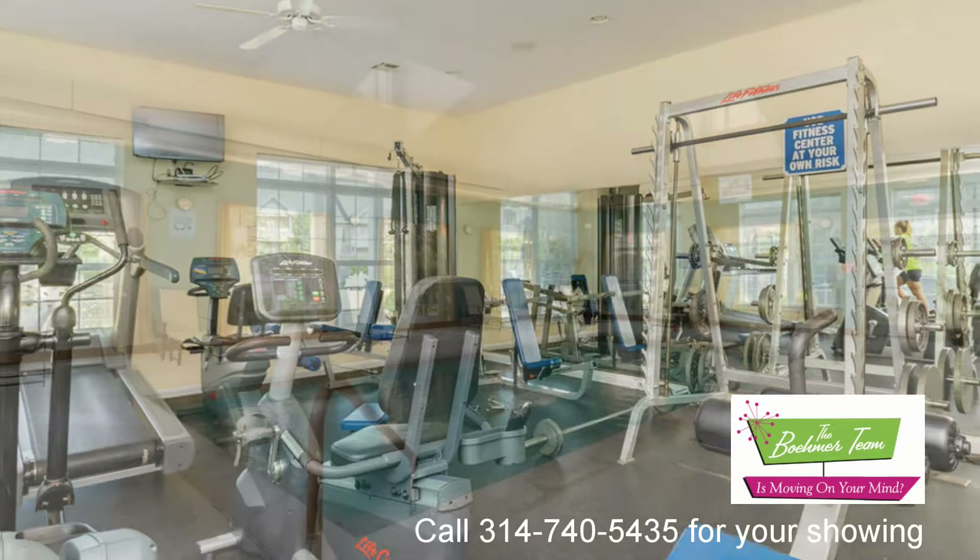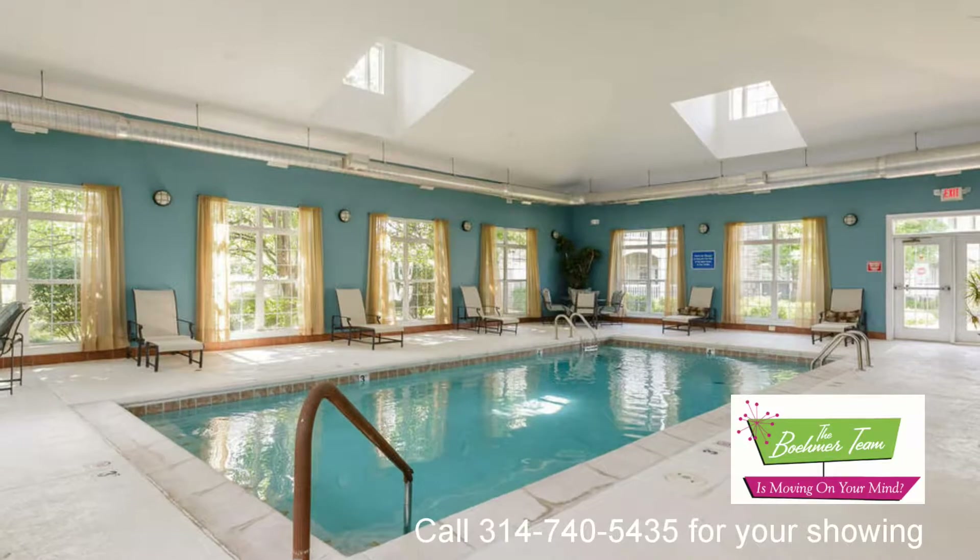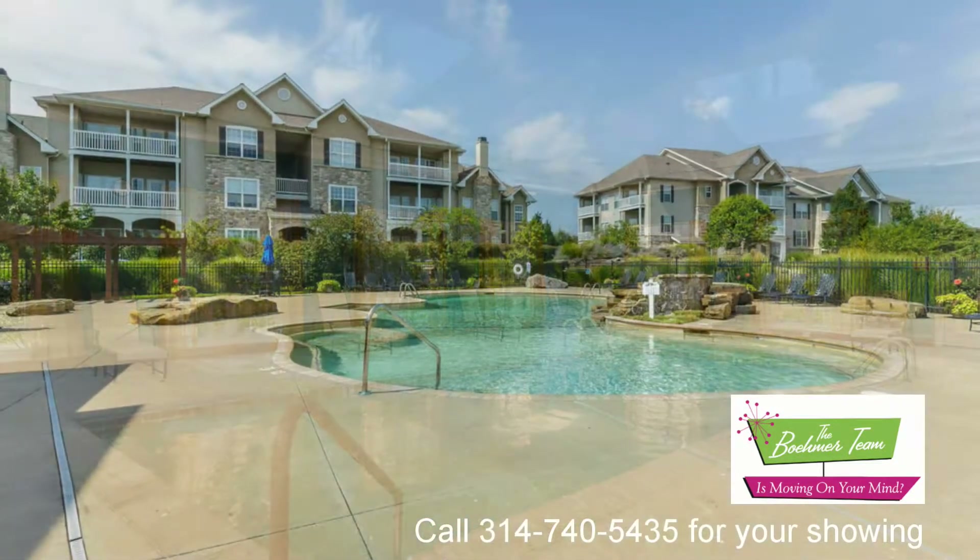Amenities include indoor-outdoor pool, tennis, media room, business center, clubhouse, walking trails, and more. Call for your showing today.